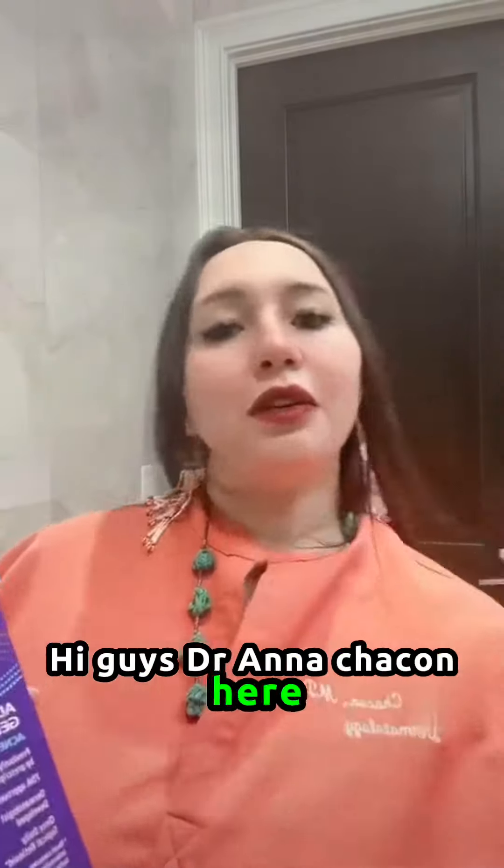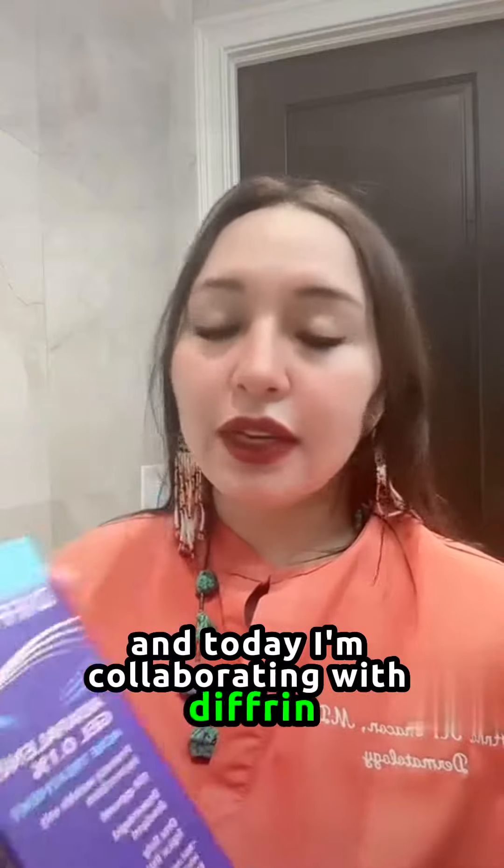Hi guys, Dr. Anna Chacon here, board-certified dermatologist, and today I'm collaborating with Differin.